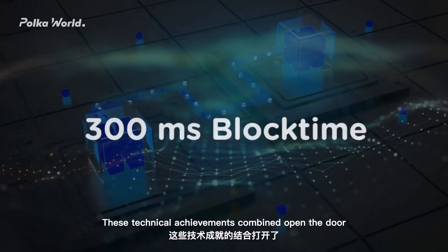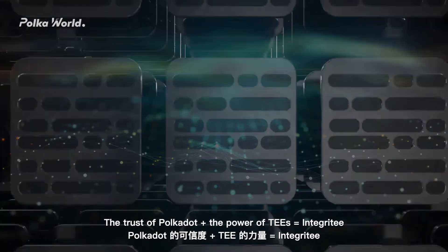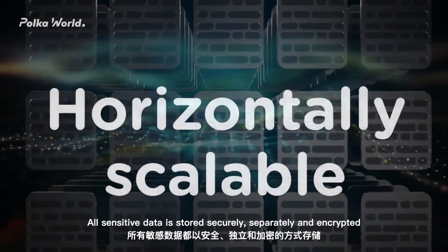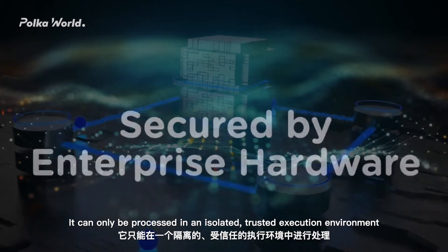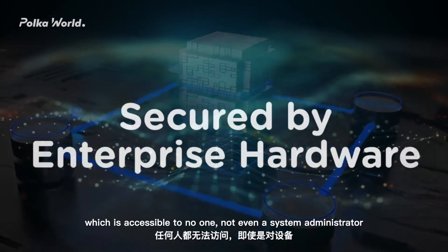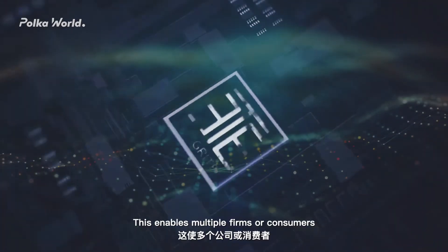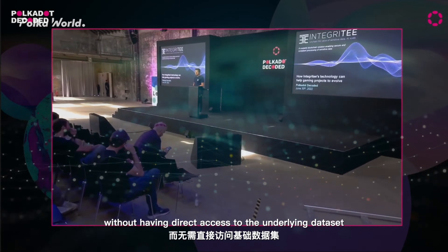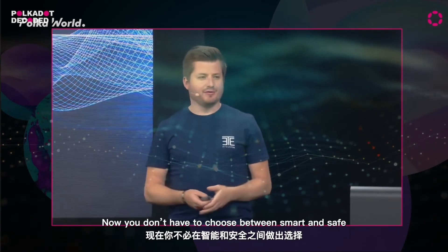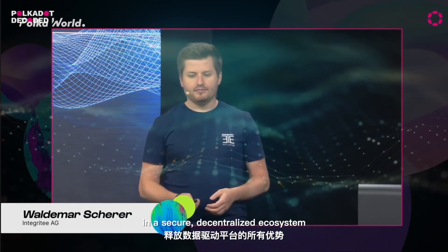By combining the auditability of Polkadot with the confidentiality and speed of TEEs, Integrity delivers verifiable privacy at scale. These technical achievements open the door to a new era of applications focused on confidentiality. The trust of Polkadot plus the power of TEEs equals Integrity. All sensitive data is stored securely, separately, and encrypted — it can only be processed in an isolated trusted execution environment, accessible to no one, not even a system administrator with physical access to the device. This enables multiple firms or consumers to query or process data in pre-agreed ways without having direct access to the underlying dataset. Now you don't have to choose between smart and safe — Integrity gives you both, unlocking all the benefits of data-driven platforms in a secure, decentralized ecosystem.